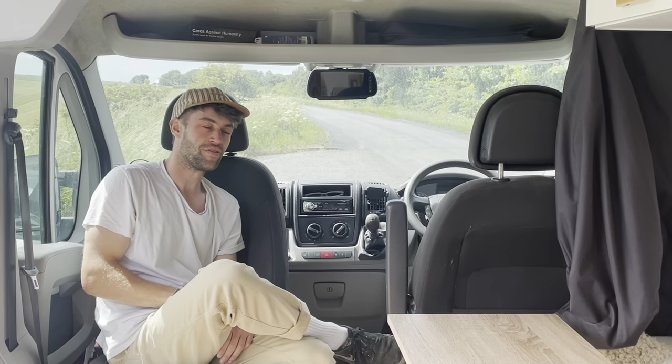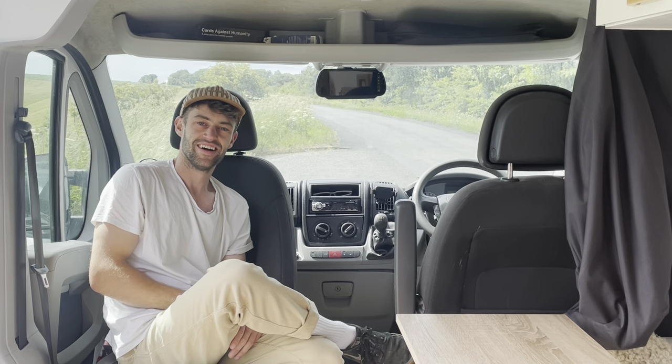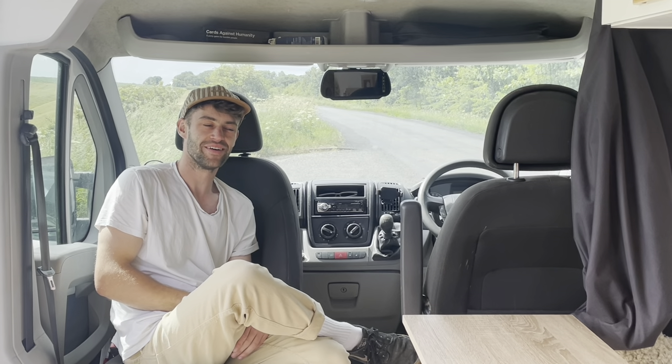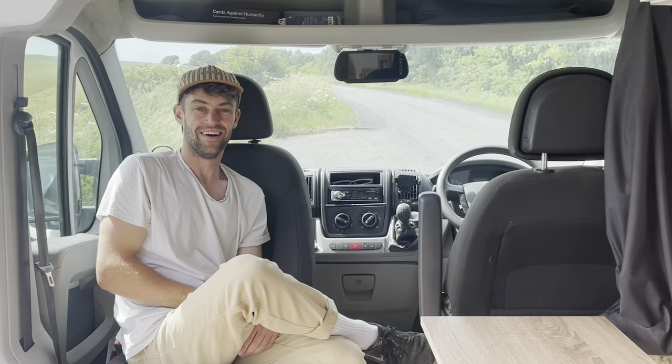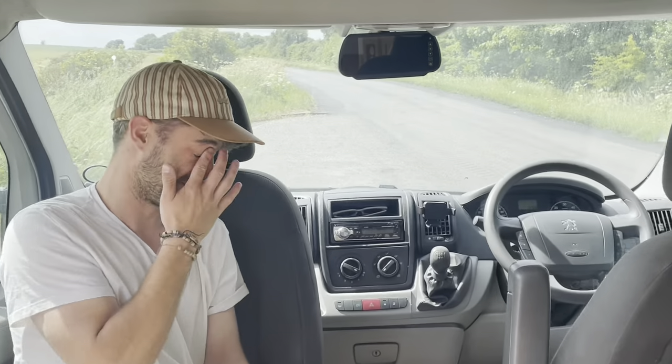A bit about the van — the base van. It's a 2007 Peugeot Boxer, 2.2. We got it really cheap from my godfather. We've done a few upgrades, not much because it's pretty good. Aftermarket stereo from Amazon.